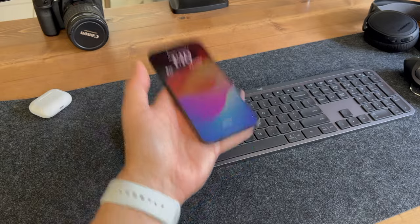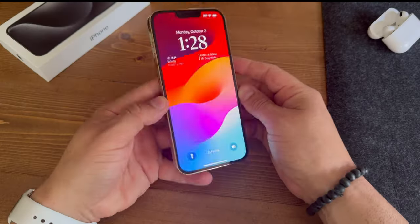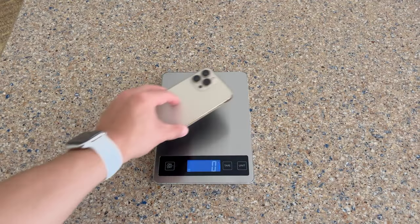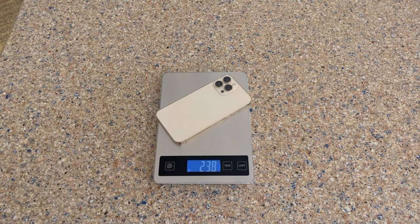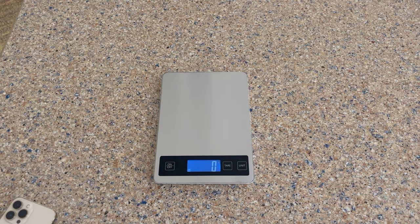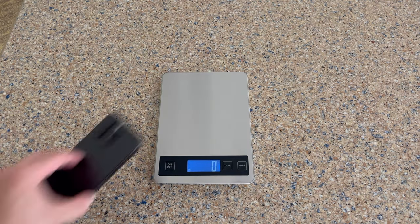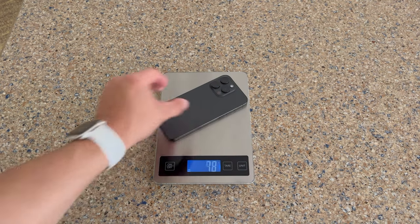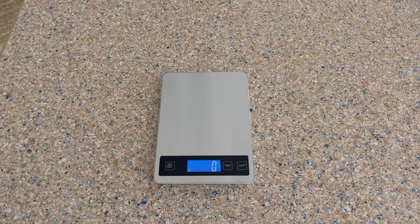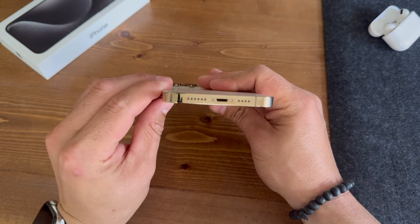When you first pick this phone up it is light — make no mistake, this is not made from stainless steel like in the past few years. On paper the few ounces didn't seem like much but you can definitely tell while holding it. I might be the minority here but I'm not totally sure I like the lighter feeling. Let me know your thoughts — if you've picked one up, do you like the lighter feel or do you prefer the heft of the stainless?